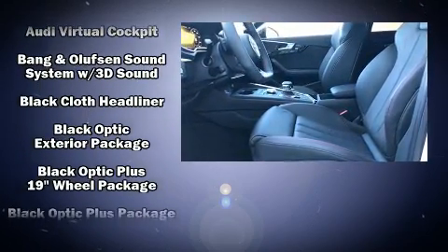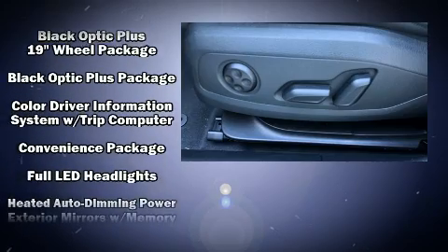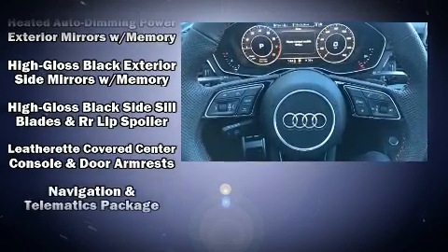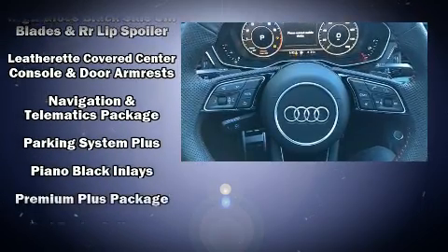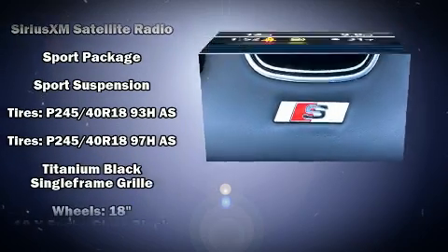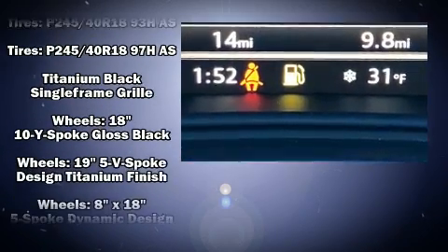Audi also prioritized safety and security by including anti-whiplash front head restraints, ignition disabling, and 4-wheel disc brakes with ABS. You'll never lose visibility with rain-sensing wipers, which activate automatically when the drops start to fall.